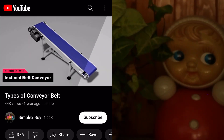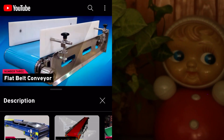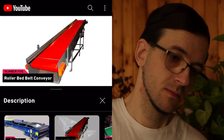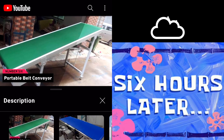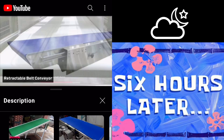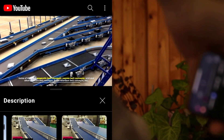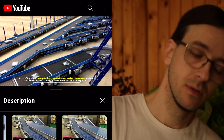Types of belt conveyors include: inclined belt conveyor, flat belt conveyor, trough belt conveyor, roller bed belt conveyor, portable belt conveyor, retractable belt conveyor, curved belt conveyor, steel belt conveyor, magnetic belt conveyor, narrow belt conveyor, acid and alkali resistant belt conveyor, and flame retardant belt conveyor.